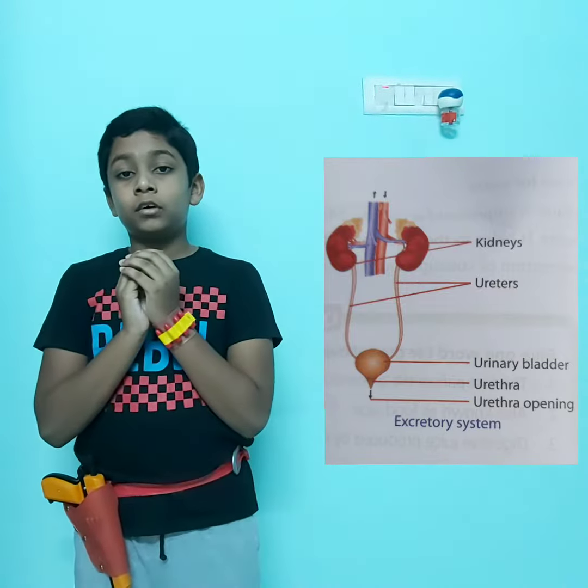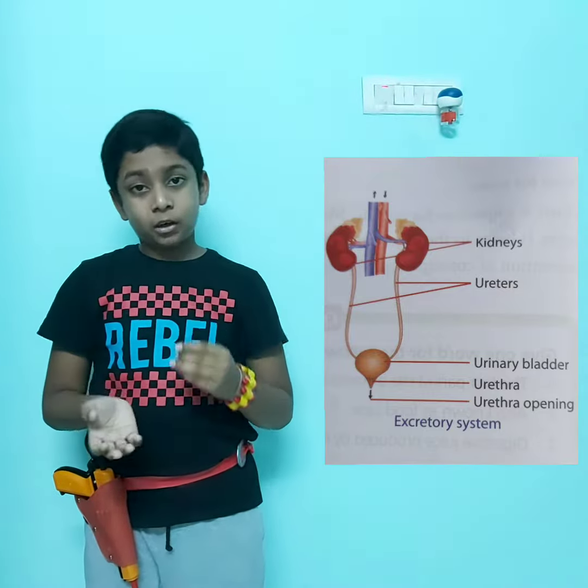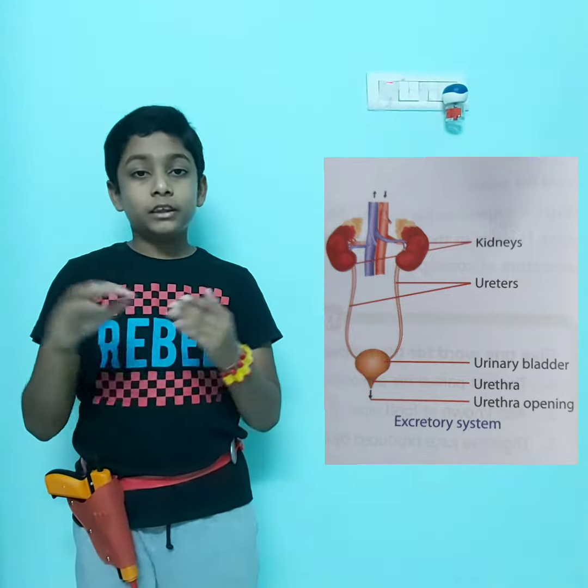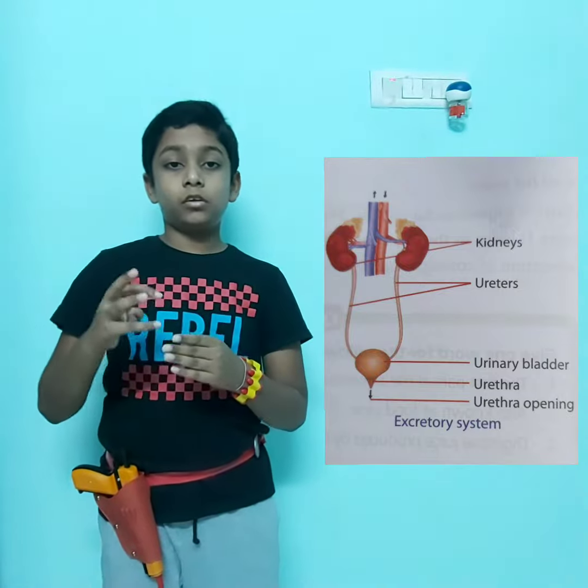The bladder sends the urine out through an opening called the urethra. So the urine gets passed out and the blood is filtered. I hope you learned about the excretory system.